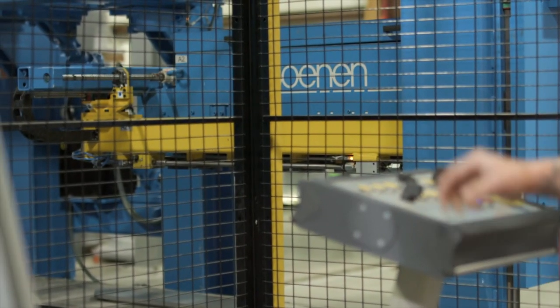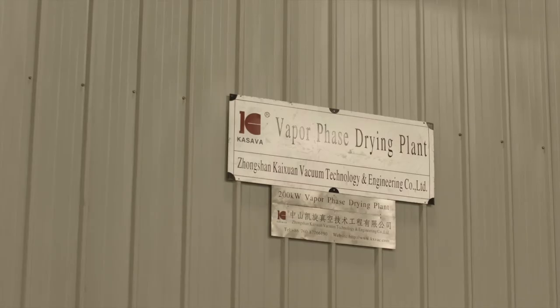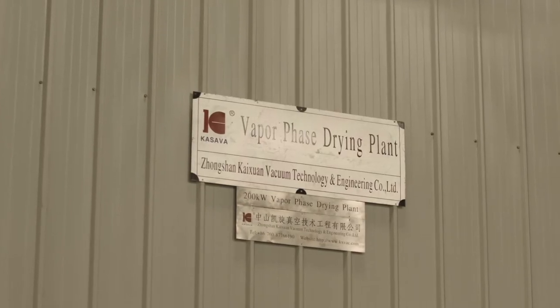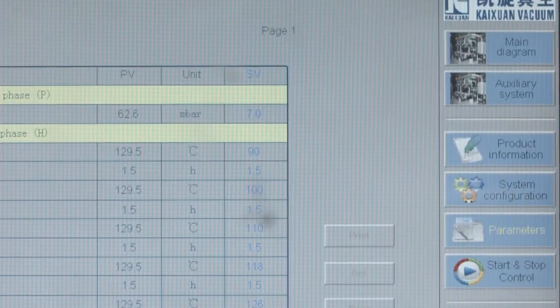Roanoke has also installed vapor phase drying into its process, which improves the overall quality of the units produced through a superior drying process. VTC now has vapor phase drying in all of its facilities.